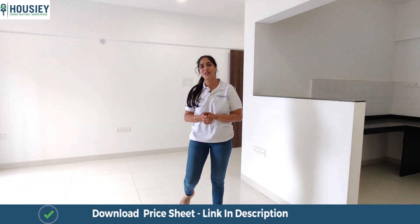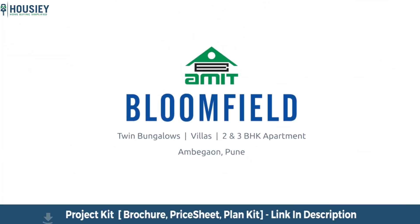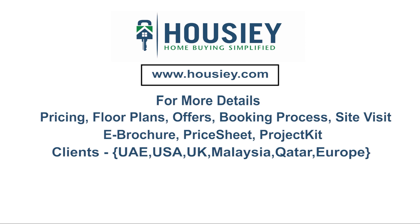Do not forget that you saw this property on Housiey.com. Thank you very much. So everyone, this was a 3BHK sample flat tour of residential project Amit's Bloomfield located in Ambegao, Pune by Amit Enterprises.